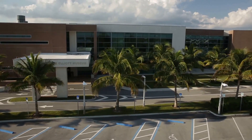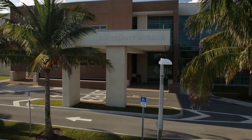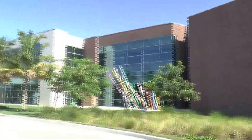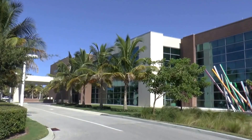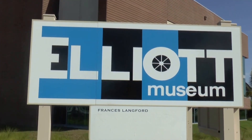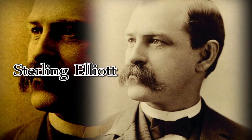Named after turn-of-the-century inventor Sterling Elliott, the museum houses a diverse collection of items ranging from contemporary to classic. We have a lot of things going on under one roof here, and it's a great place to visit. This building opened in 2013. However, the original museum, located at the same spot, was opened in 1961 by a man named Harmon Elliott as a way to commemorate his father Sterling, the prolific inventor.